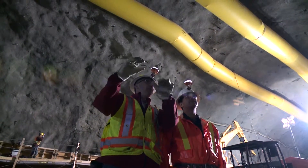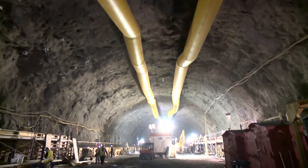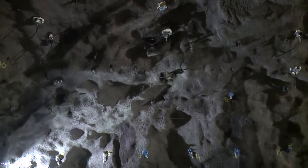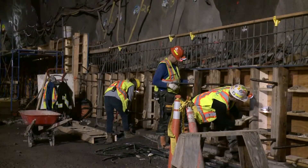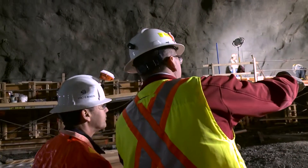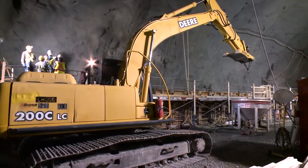What you see above me and behind me is our powerhouse cavern. It's approximately the size of an NFL football field, and once it's complete, we'll be over 40 metres deep. Above our heads, the roof is covered in shotcrete and has systematic rock bolting to protect us from the ground. On the sides, we see concrete plinths being placed, and those will house and support the overhead crane. We're scheduled to complete the excavation by this spring, and after that, concrete works and turbine generator installations will commence.